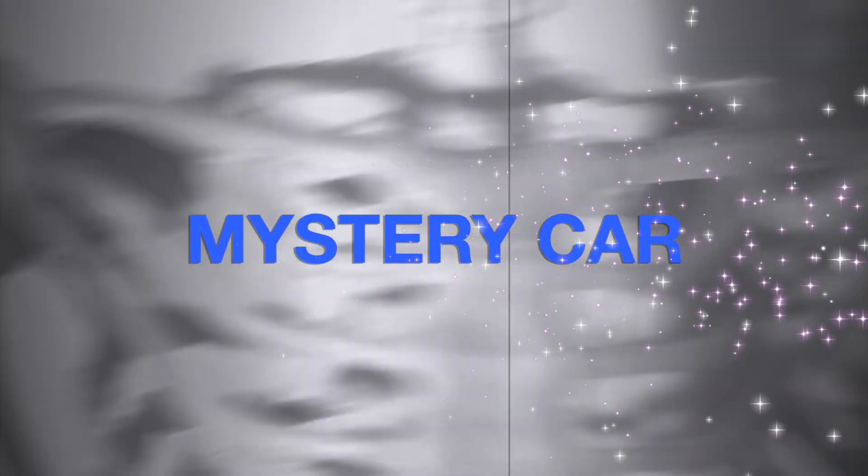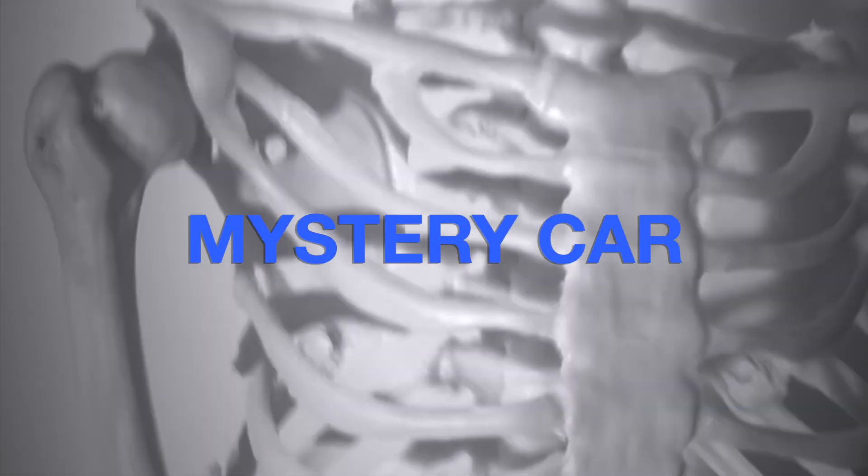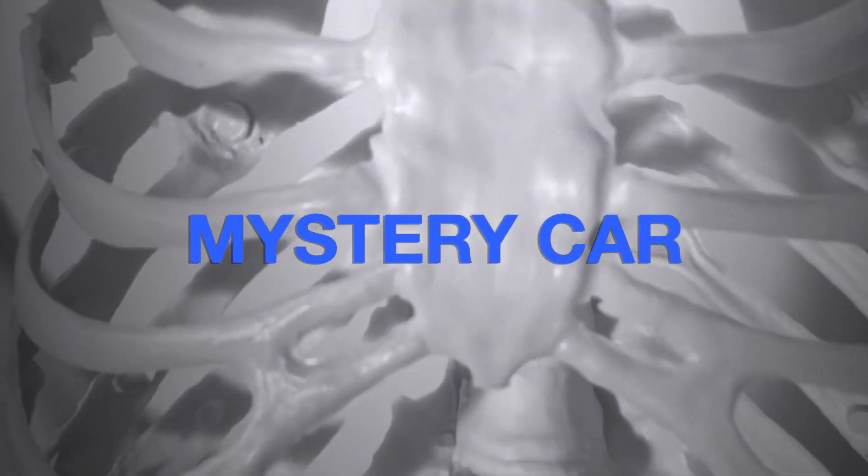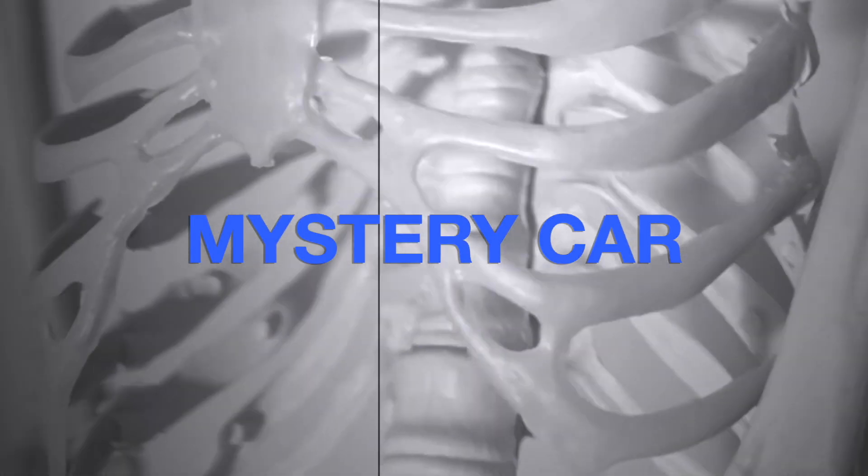Until the box is open, is there even anything inside there? Or is it empty? Is it just a vacuum? A void. Just waiting.